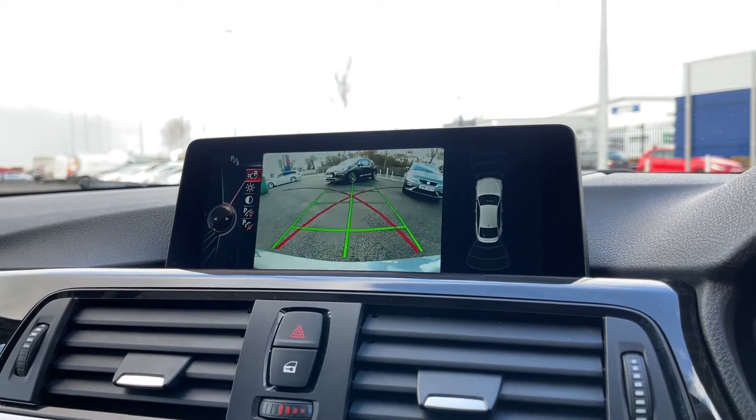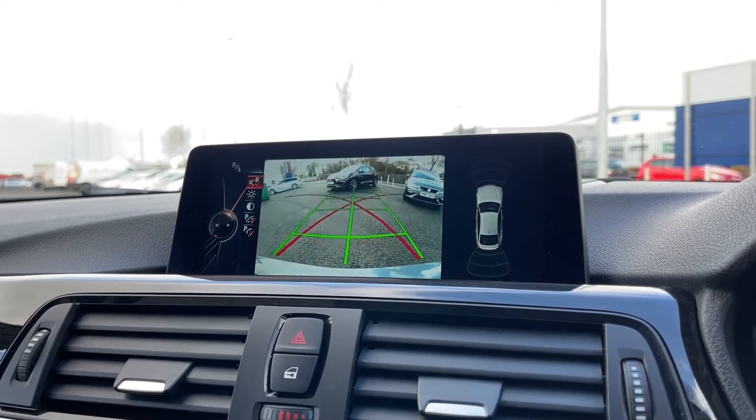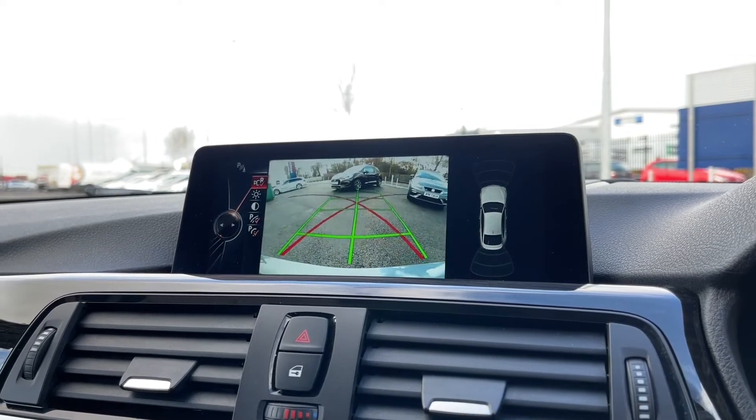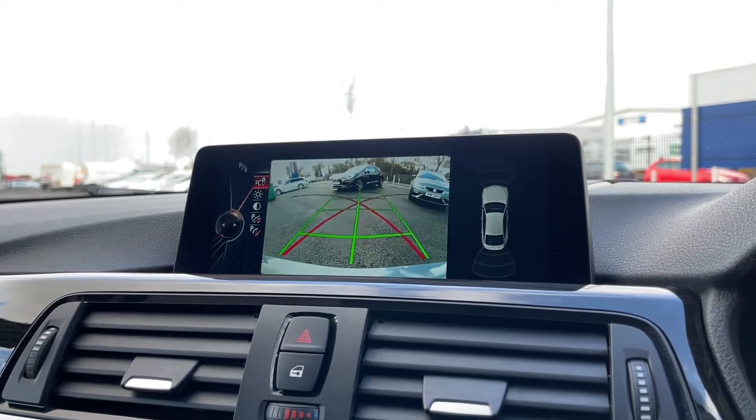If we pop this into reverse, you'll see this stunning reversing camera. It gives you amazing guidelines that you can use to get into spaces and line up perfectly. You also get front and rear parking sensors, which give you an audible alert when you're getting too close to another object or vehicle.